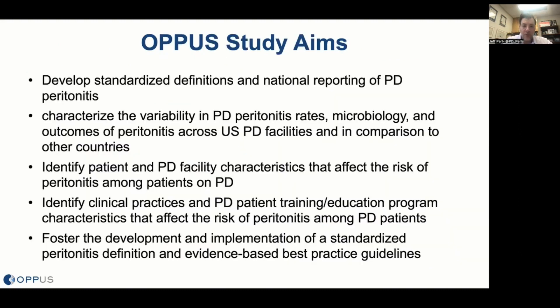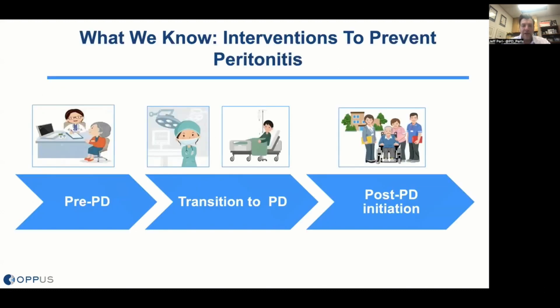We developed OPUS with study aims to standardize the definition of peritonitis and achieve national reporting of PD peritonitis, to characterize the variability in peritonitis rates, microbiology, and outcomes across U.S. facilities and compared to the world, to identify PD and patient facility characteristics that impact the risk, as well as clinical practice and training and education program characteristics, with the ultimate goal to standardize the definition of peritonitis and develop evidence-based best practices.